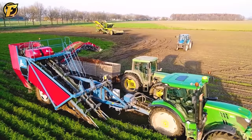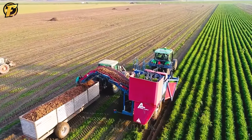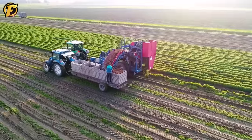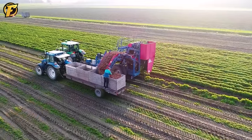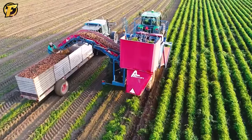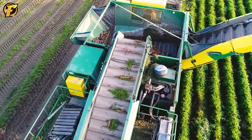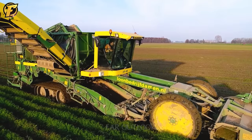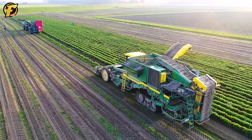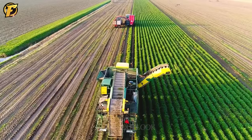Carrots are harvested using the ASA Lift Double Row Harvester, a unique device specifically designed to precisely harvest carrots from the ground. This places high demands on the operation of the harvester, especially when the field has damaged foliage. John Deere 6125R plays an important role in pulling the harvester and maintaining the stability of the entire process. Harvesting carrots is essential in the agricultural production chain, especially when many different machines and equipment are used to ensure efficiency and quality.